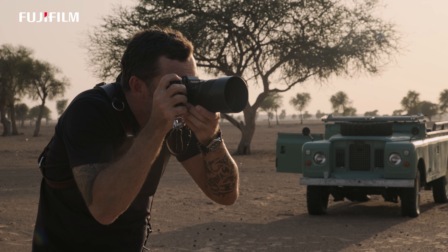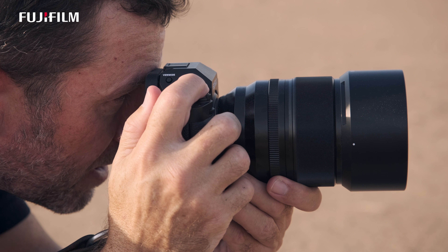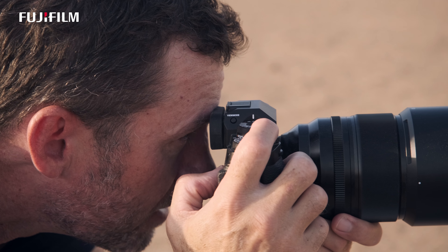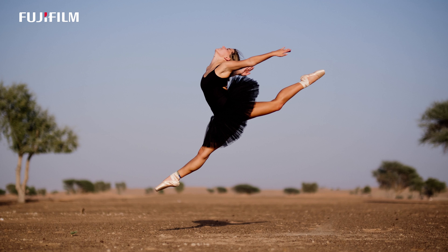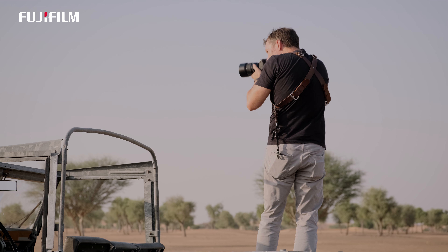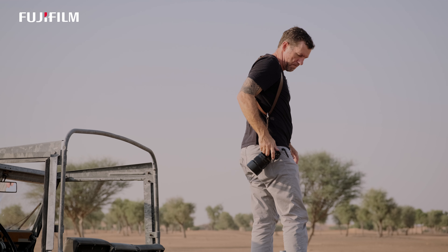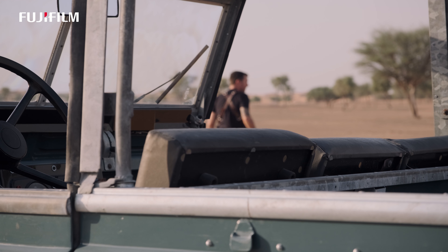As a photographer, you're always looking for something a little bit special in the lens. You're always hoping that the next lens you buy has that special quality that enables you to be a little more creative, or to bring a certain undefinable quality to your images. I think the XF 50 f/1 has that.